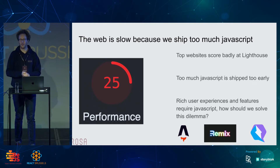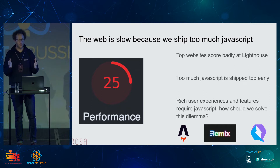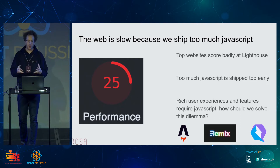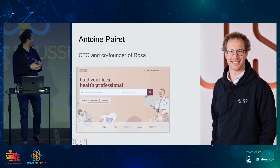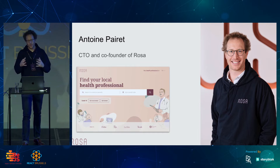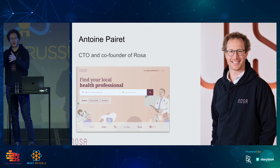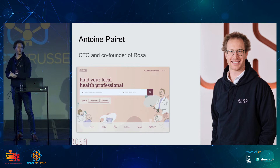So how can we solve that? The good news is there are a couple of initiatives, awesome projects out there that help us solve these problems. We just saw Astro, we also saw Remix. My name is Antoine, and I'm one of the co-founders of Rosa. At Rosa, we want to build a go-to app for patients so that when they think about health, they go to Rosa, as people think about Airbnb when they want to plan their trip.